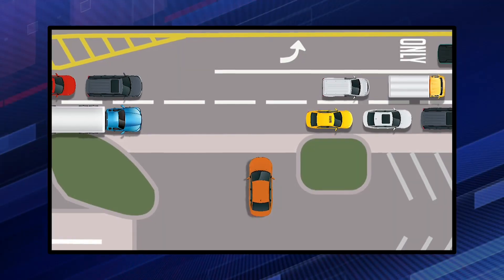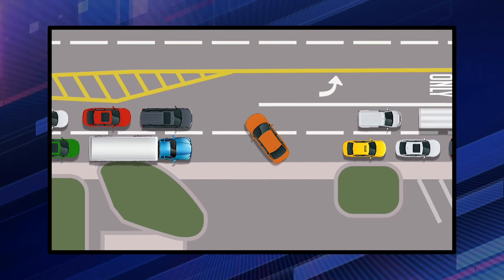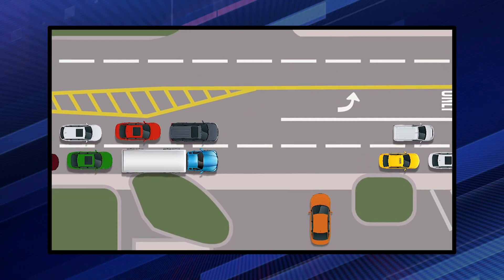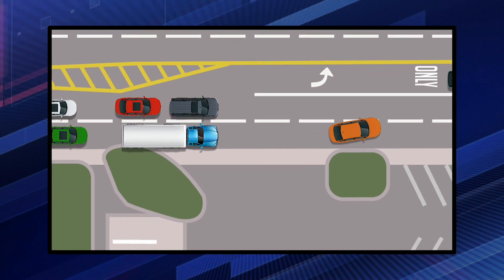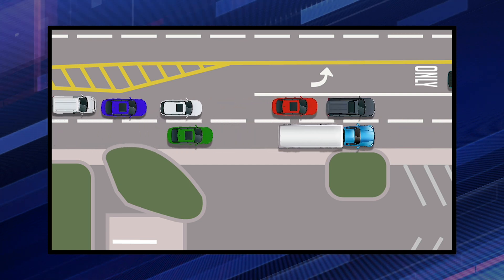Let's back it up to right before the collision takes place. I want to also point out that this car wanting to make a left turn out of this business needs to honor the safety zone too by staying out of it. The best and safest alternative is for the driver to make a right turn out of the drive and safely turn around farther down the road. As you can see, many collisions can be avoided if drivers stay out of these safety zones.